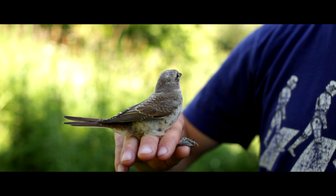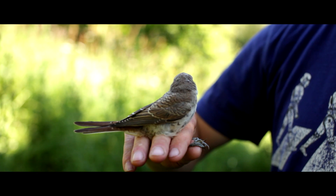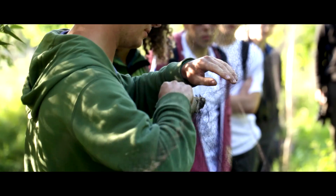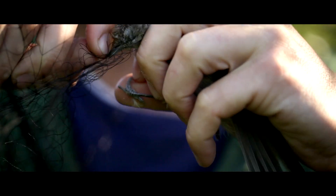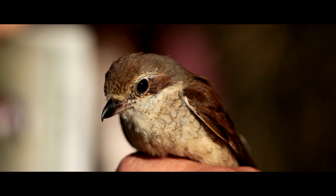This is a juvenile redback shrike. These guys are a great indicator of what sort of habitat and wildlife is around here. Although we've never had loads of these in the UK like they have here, we used to have a fairly regular breeding population and now we're down to just one or two pairs. That's why it's so important to keep this habitat how it is, otherwise we're going to lose creatures such as this and other birds.